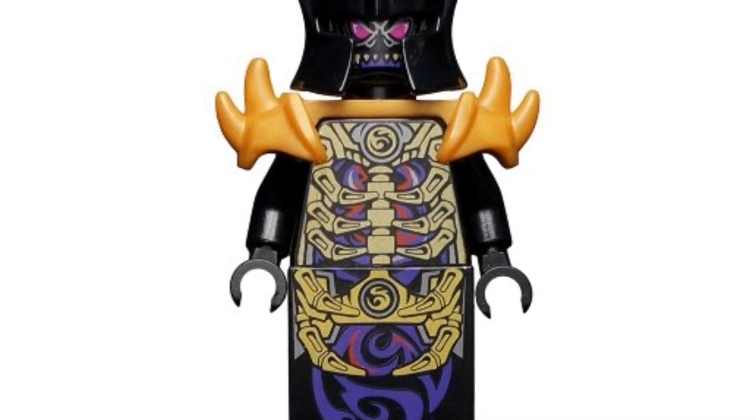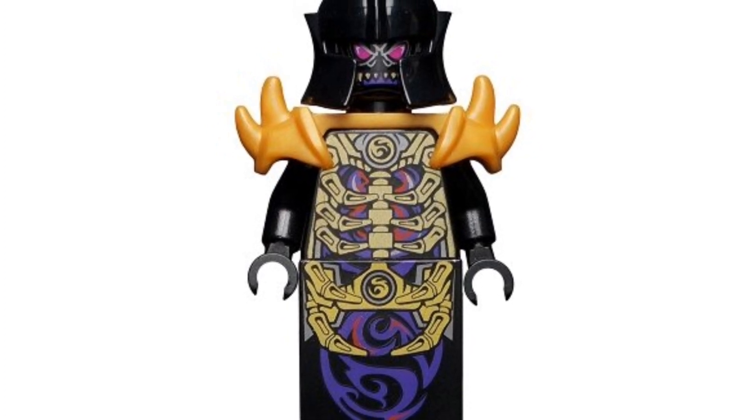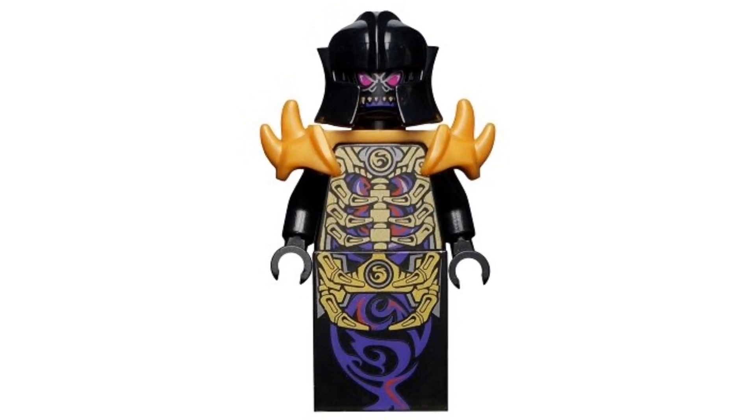Coming in at number 2, we have one of my favorite Ninjago minifigures of all time — the 2014 Golden Master Overlord. He's going for around $40 on the second-hand market. LEGO did a nice job including all those details on his torso as well as his legs. There have been updated versions of the Overlord multiple times, but this is definitely my favorite. For $40, it's a pretty nice pickup.